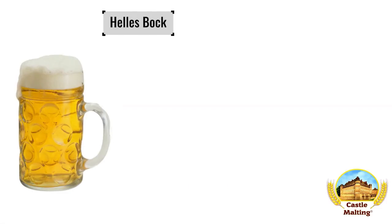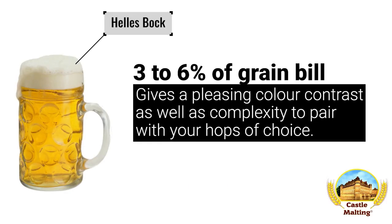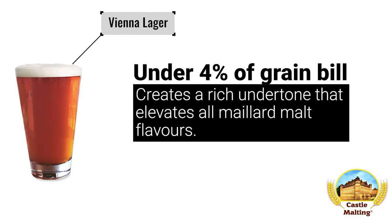German beers. Helles Bock: being one of the stronger lagers and still quite light, small amounts of toffee malt help to create a character that is both pleasingly malty as well as complementary to the hops. Not too much required to get the flavor profile to the right point — around 3 to 6% of the malt bill. Vienna lager: some purists may argue that you need not use caramel malts in this style of beer, but we disagree. Small amounts of toffee malt increase head retention and add subtle sweetness that balances out the dryness of the Maillard reaction malts generally used in this recipe. No more than 4% of the malt bill.